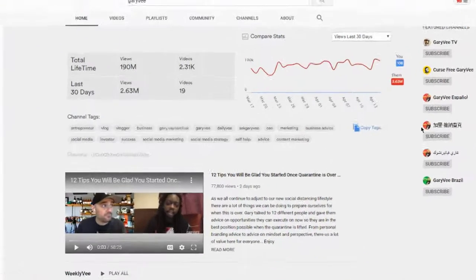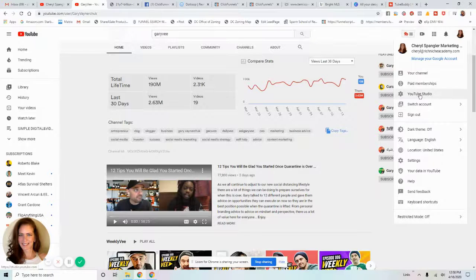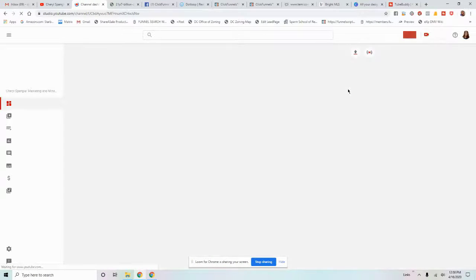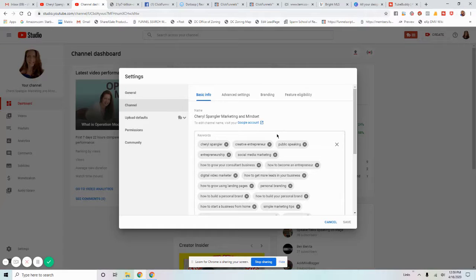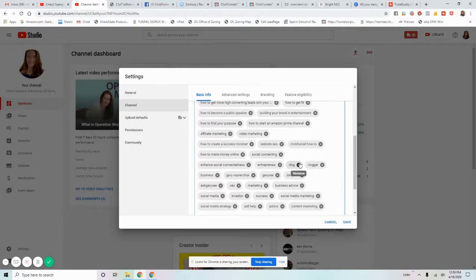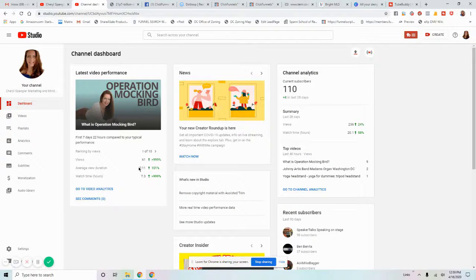If you want to know where to put those channel tags, go to your profile picture in the top right and go to YouTube Studio, then down to Settings, then Channel. Right now I have these keywords. If I wanted to paste the tags I just copied, I'd just hit Ctrl+V, paste, and save. I'd probably go back and remove tags with his name in them, but that is probably the number one thing to do in TubeBuddy.